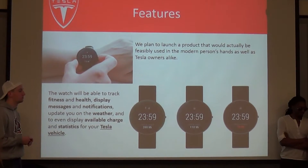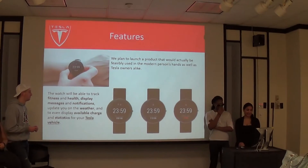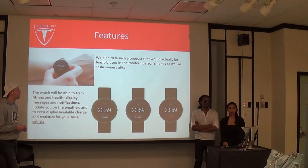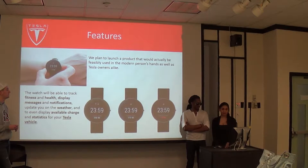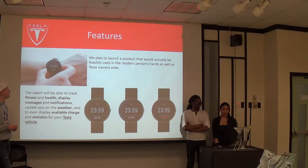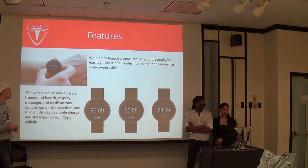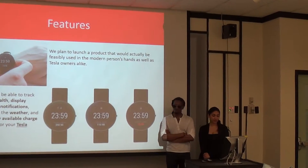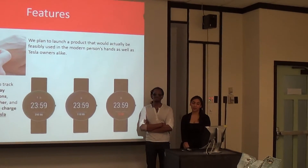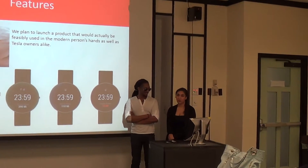Some of the features our watch will have: it will be very easy to use — anyone from a very tech-savvy person to someone who doesn't know anything about technology will be able to use it. You'll be able to track your fitness and health, display messages and notifications from your phone, get weather updates, look at the charging statistics, and also view your Tesla vehicle from the watch.